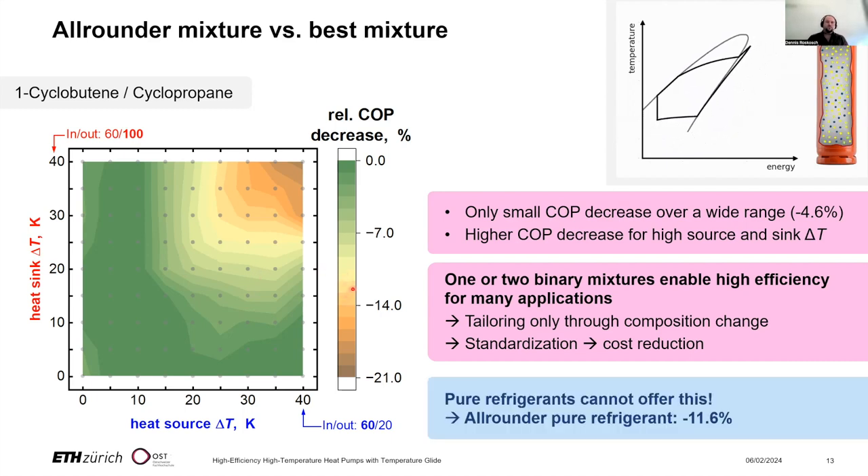Pure refrigerants cannot offer this because they have fewer degrees of freedom. We also identified all-rounder pure refrigerants for the entire range, but these lead to an average COP decrease of about 12% — compared to only 4.6% for the all-rounder mixture. With that, I would like to thank you and hand over to my colleague Leon.